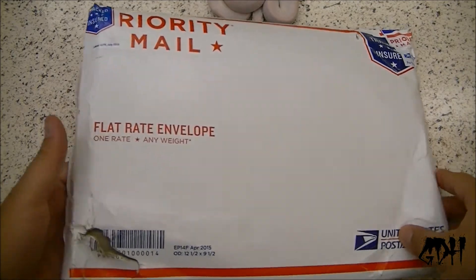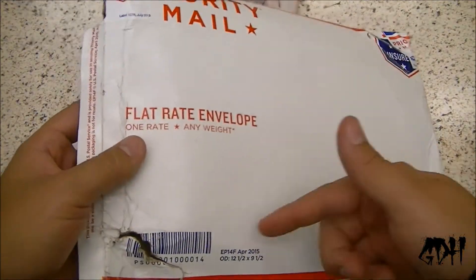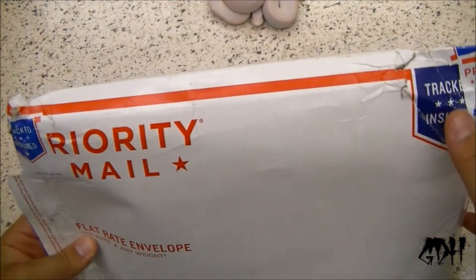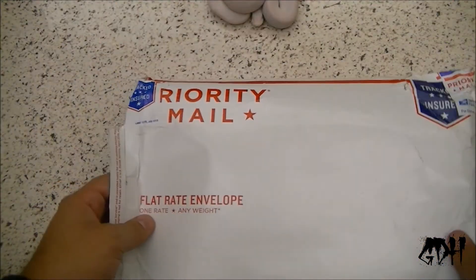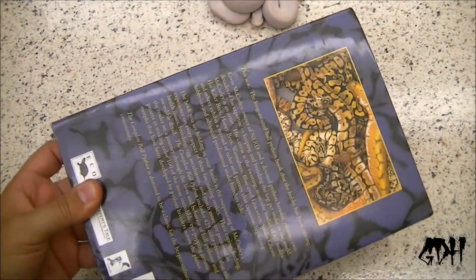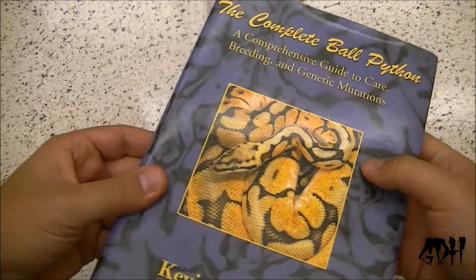Let's do this. Unfortunately this thing came opened. You can see it's got some damage marks all over it, so hopefully it's still intact. It looked like someone was playing a field goal with this thing. But yeah, this still is intact — this thing looks brand new. So we're good.